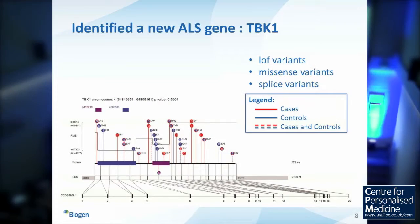At Biogen, Tim Harris, David Goldstein, and colleagues put together a consortium to do exome sequencing in ALS — a motor neurone disease with no current therapies. They looked at about 3,500 cases and followed up the top hits in a larger number of patients. The paper was very recently published in Science.